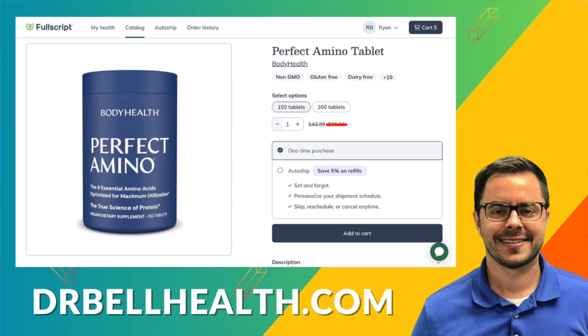Don't forget you can purchase Perfect Amino and other Body Health supplements at a steep discount through drbellhealth.com. It doesn't cost you anything to join our Fullscript store and you get free shipping and free returns. Thanks for tuning in — don't forget to like, subscribe, and hit that bell icon so you never miss a dose of Dr. Bell Health. I'm Dr. Bell and I look forward to seeing you in the next video.